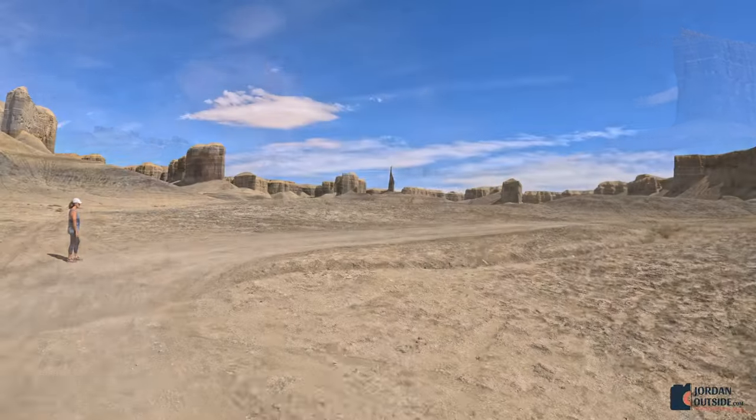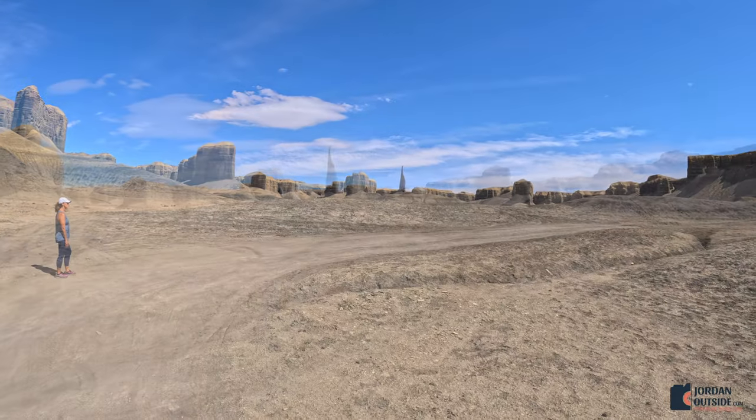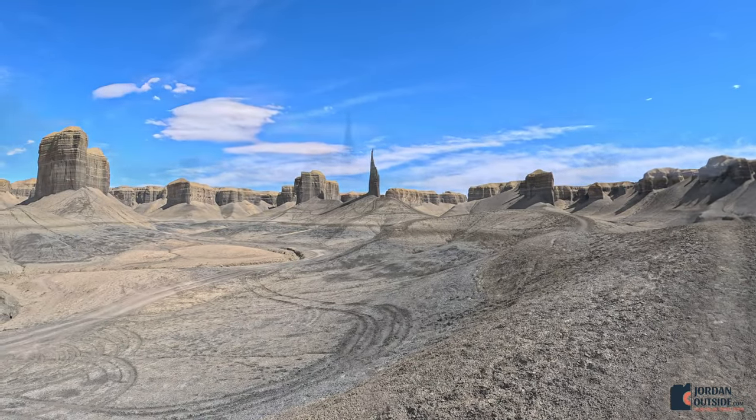We parked the truck, got out, and hiked the rest of the way. This is what the view looks like as you're hiking up to the Spire.